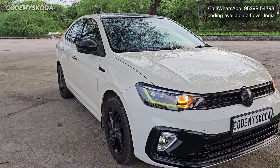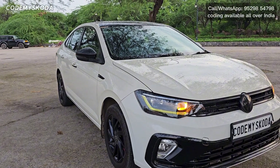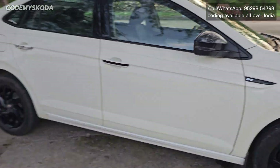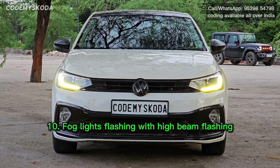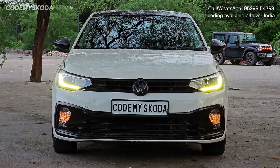This next option is called ORVM indicator blinking out of sync with the front and rear indicators. Right now on the driver's side the ORVM is blinking one by one from the front indicator, and behind the car you will see the same thing happening with the rear indicator. The next option is called fog light flashing with the ORVM flashing — if I pull the headlight lever you will see the fog lights are also flashing along with the headlight flash.